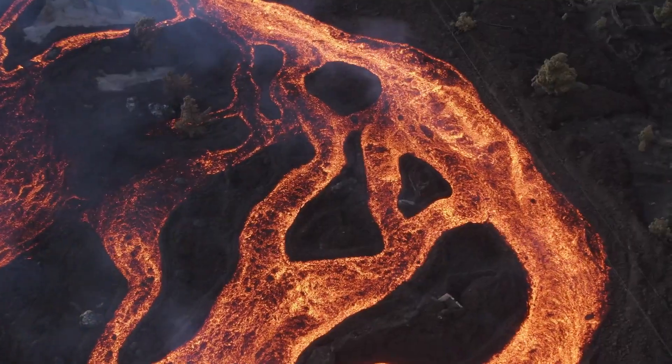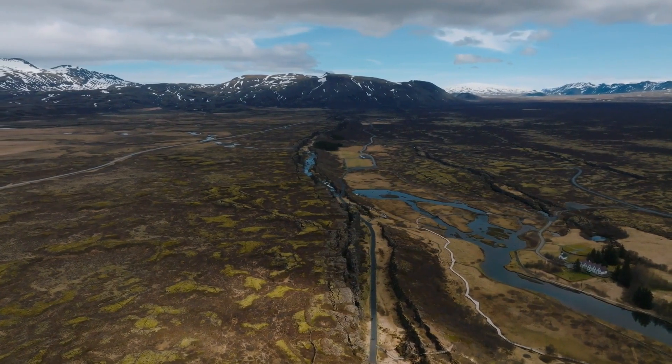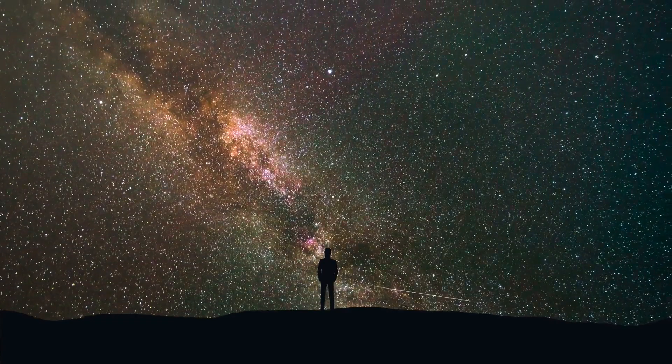Hello guys, welcome back. Volcanoes are among the most interesting elements of planet Earth and evidence of how the tectonic plates have moved over the course of centuries. Interestingly, these giant structures are found on other planets as well.